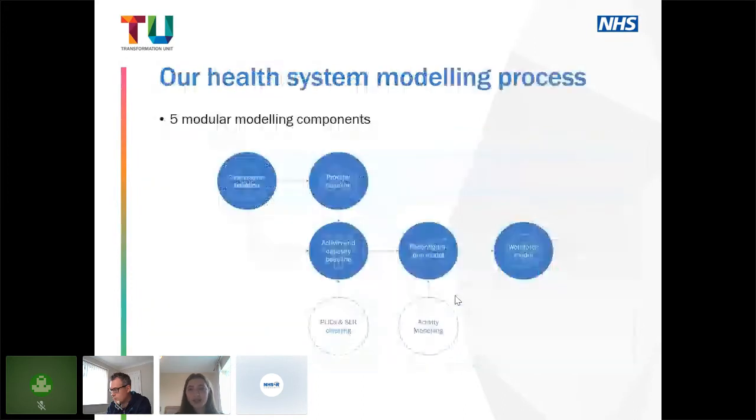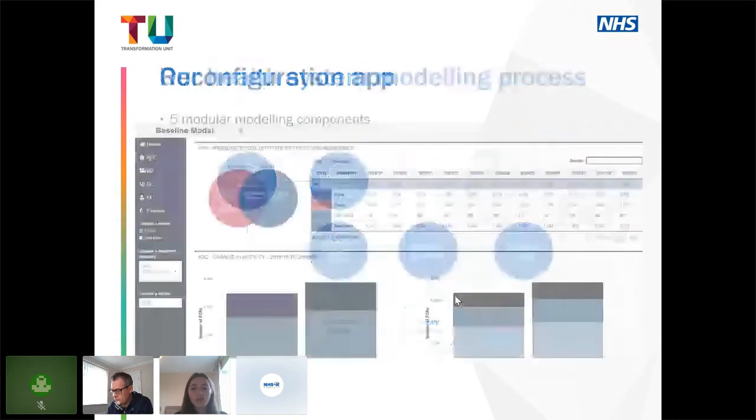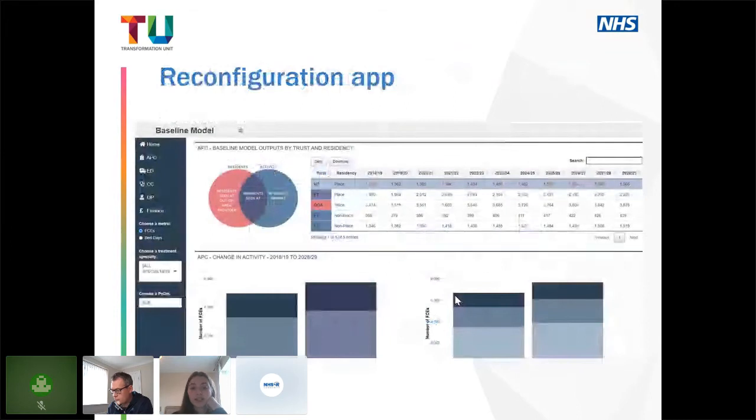On screen I've detailed our health system modeling process. We structure our activity and workforce models into modular components to simplify the whole process. We marry commissioner and provider baselines to generate an activity and capacity baseline, taking into account demographic and non-demographic growth. We use activity modeling to reconfigure services and generate a workforce model. Our overall ambition is to have our entire health system modeling process conducted in R and through R Shiny apps.